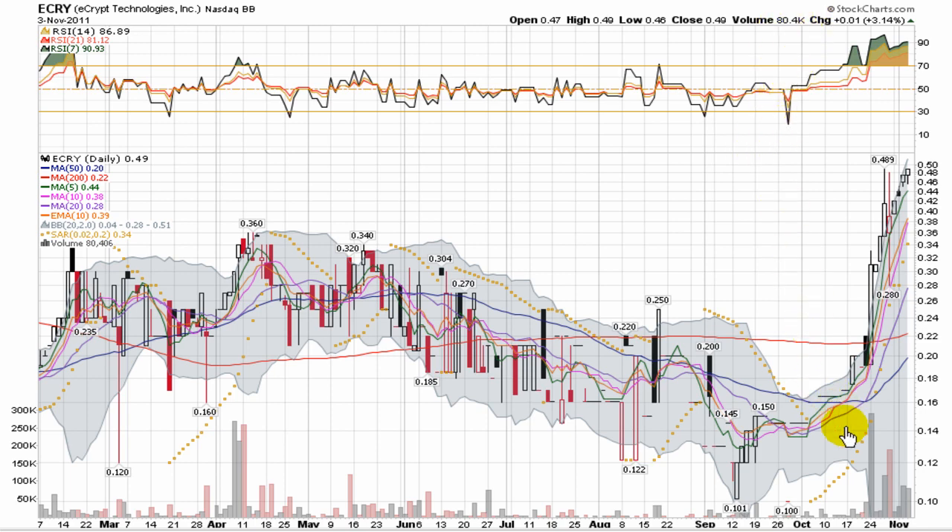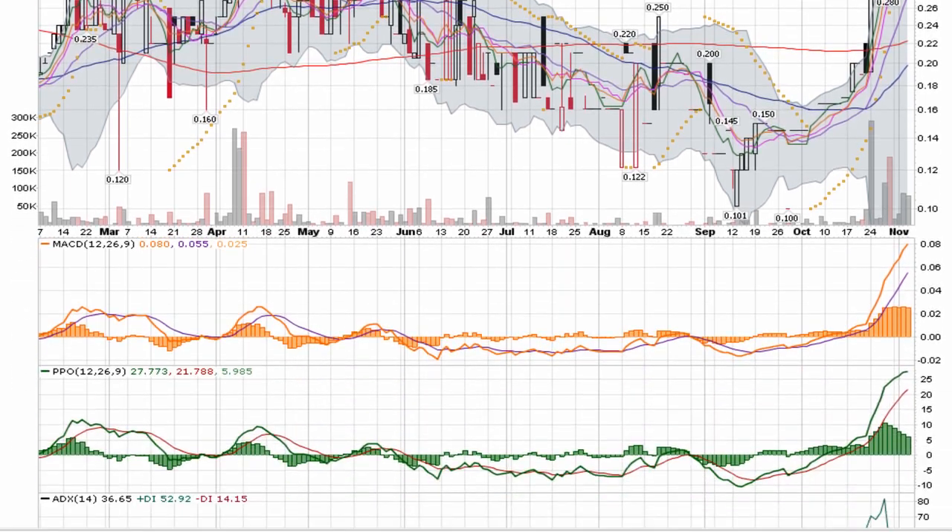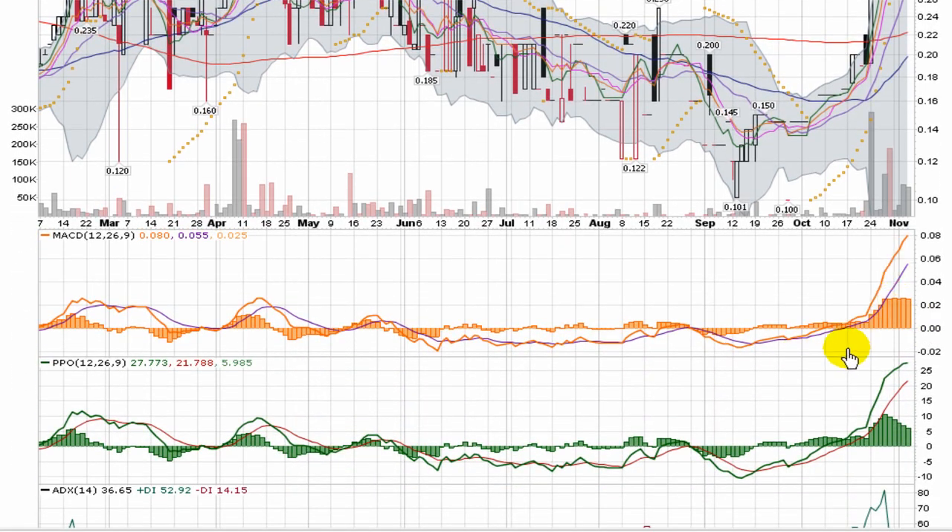It's a relatively thinly traded stock — 80,000 shares traded, which was a pretty good day for it yesterday. We'll take a quick run through the indicators, but obviously they're all going to be moving to exaggerated levels at this point.